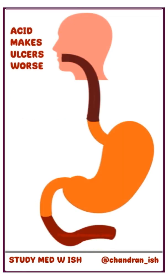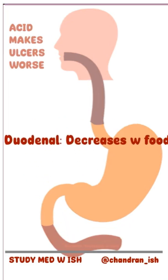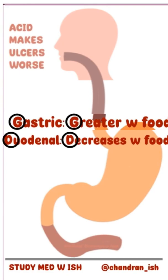Whereas food reaching the duodenum causes alkaline secretion. Hence, eating food decreases the pain of duodenal ulcers. Here's a quick way to remember this: G for gastric and G for greater, and D for duodenal and D for decreases.